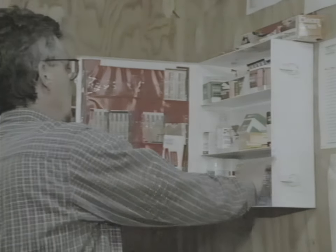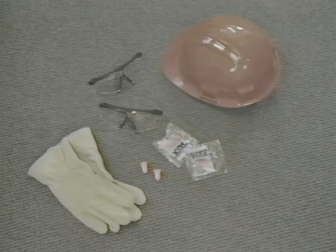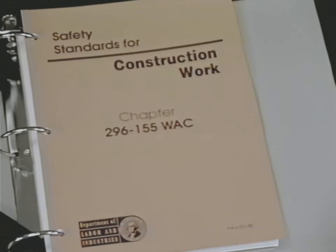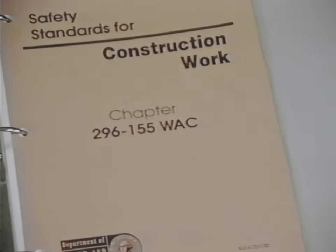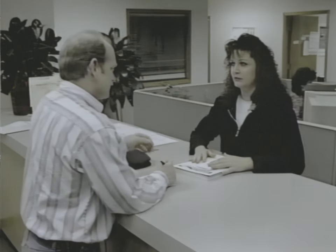Someone present with first aid training, first aid supplies, and a portable first aid kit for transient or short duration jobs. Also, personal protective equipment (PPE) necessary to do the job safely. If you need help with these or any other matters related to workplace safety and health, or if you need a copy of the safety standards for construction work, please contact your local labor and industries office.